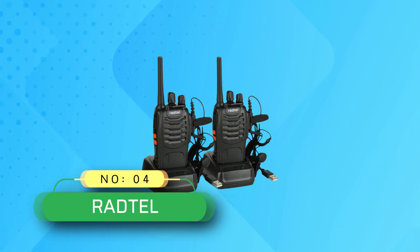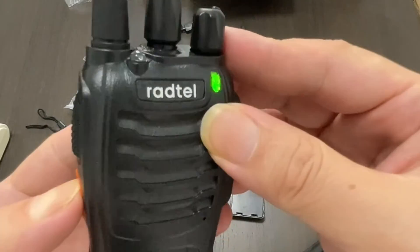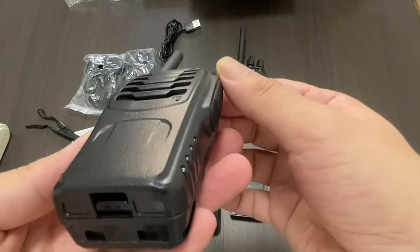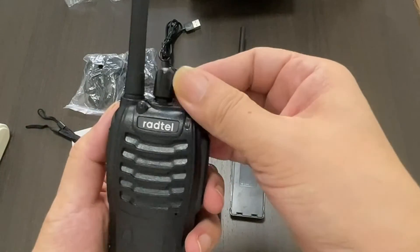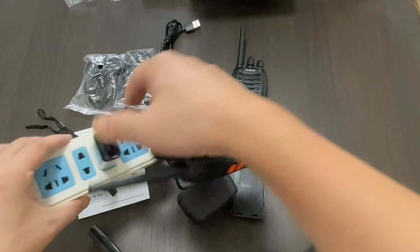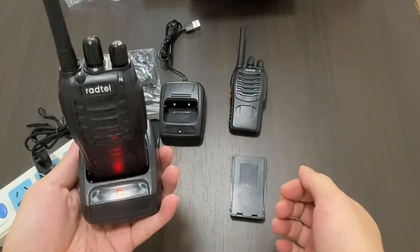Number four: Radtel radio for off-roading. These walkie-talkies feature 16 channels with channel scan to check for activity. The large PTT button is easy to push and talk. It is a rechargeable two-way radio supporting USB charging, which is a big benefit — you can charge it with a smartphone charger, power bank, or car cigarette lighter. Range is more than five miles in open air without obstruction.